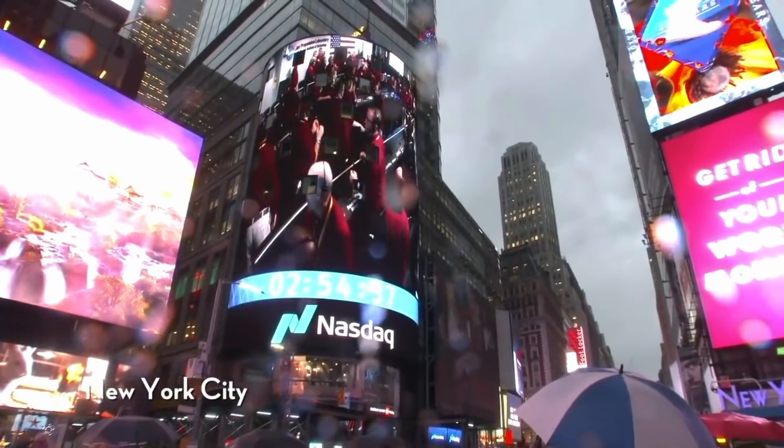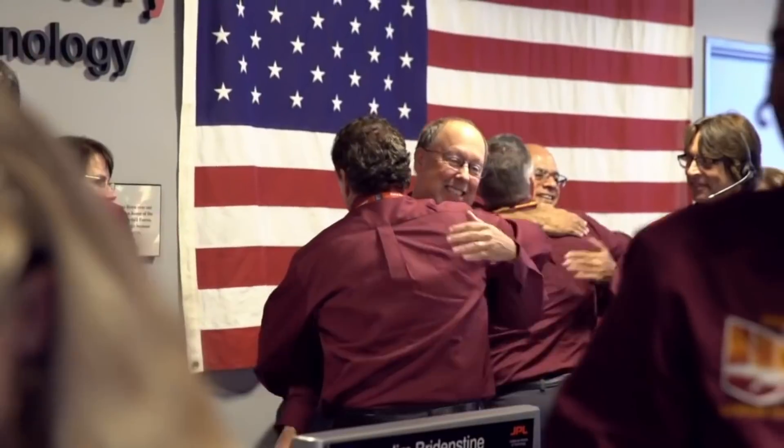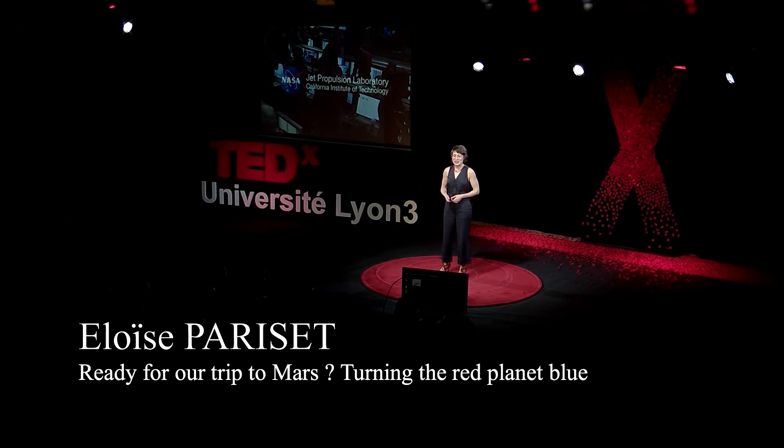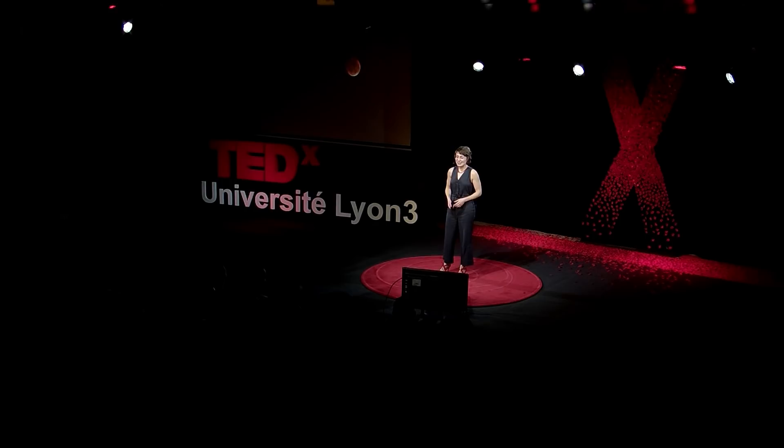Ready for our trip to Mars? You just saw how we all felt at NASA on November 26th last year when the InSight rover landed on the surface of Mars, as part of NASA's Mars Exploration Program.